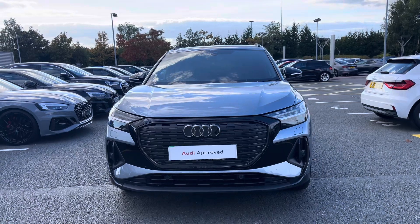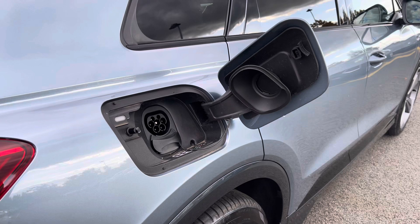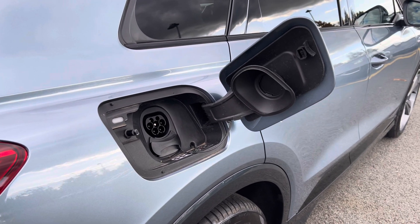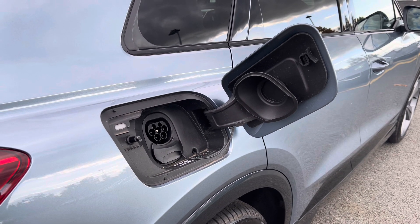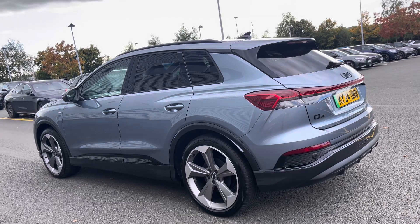It comes dressed in the stunning and eye-catching geyser blue, sure to turn heads on the road. You have the AC and DC charging access point on the driver's side rear with an 11kW onboard charger to make charging easy and accessible.